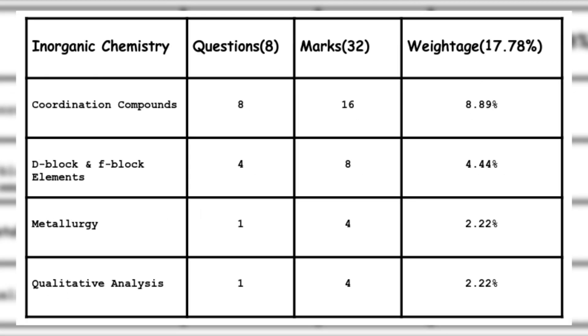Inorganic Chemistry Part 2 also has 8 questions with 32 marks weightage. The topics are: Coordination Compounds — the topic carrying the most weightage, 4 questions, 16 marks; D Block and F Block Elements — 2 questions, 8 marks; Metallurgy — 1 question, 4 marks; and Qualitative Analysis — 1 question, 4 marks. Note: the unit name may seem the same, so don't get confused.